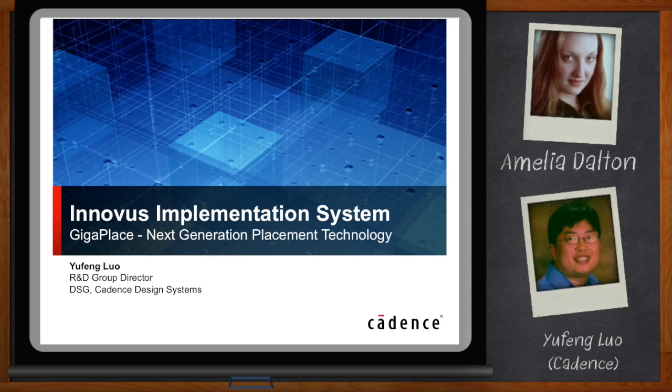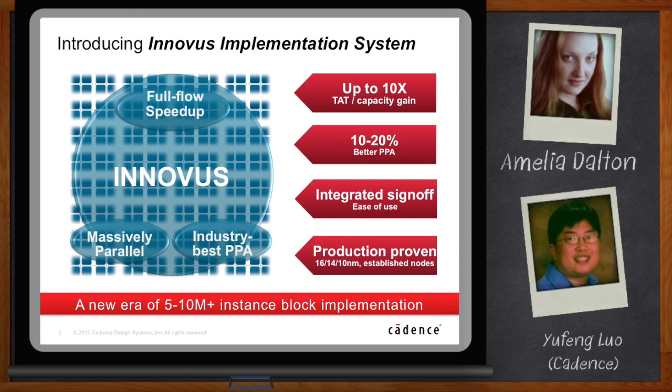Innovus is Cadence's next-generation physical implementation system. It provides up to 10x TAT and capacity gain. It also gives us 10 to 20% better PPA. It also integrates the environment into the implementation environment itself and gives much better usability. It is production proven — we have engagements and tape-outs at 16 and 14 nanometer, and also we have 10 nanometer designs ongoing right now. It also has tape-outs at established nodes.